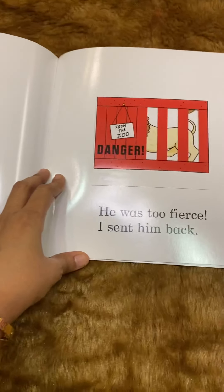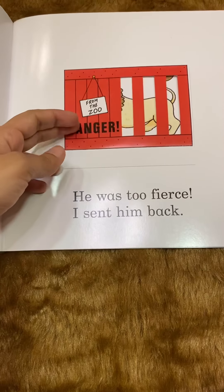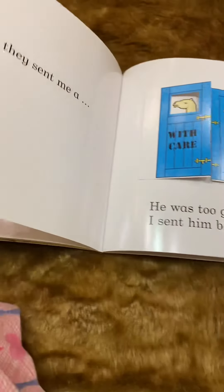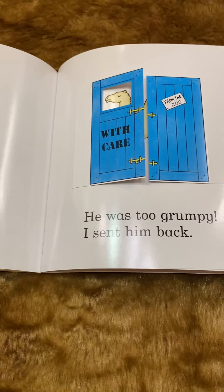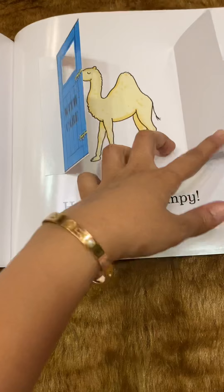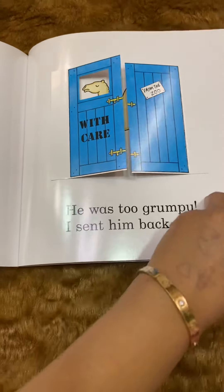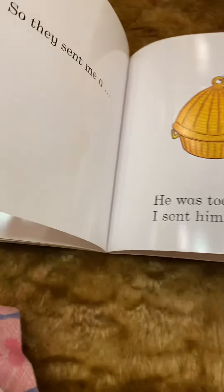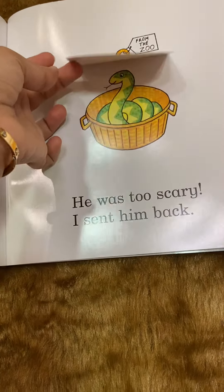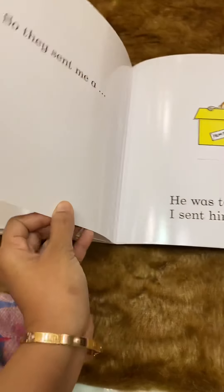'So they sent me' — danger — what is it? A lion! He was too fierce, I sent him back. So they sent me — handle with care — a camel. He was too grumpy, I sent him back. So they sent me — what is this? A snake! He was too scary, I sent him back.